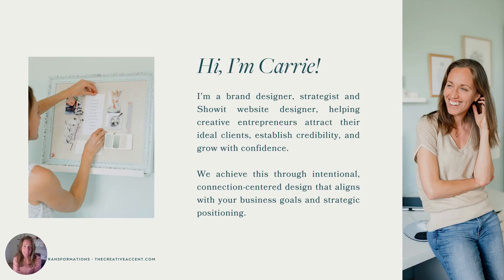If we haven't met yet, I'm Keri. I'm a brand designer, strategist, and Show-It website designer, helping creative entrepreneurs attract their ideal clients, establish credibility, and grow with confidence. We achieve this through intentional, connection-centered design that aligns with your business goals and strategic positioning.